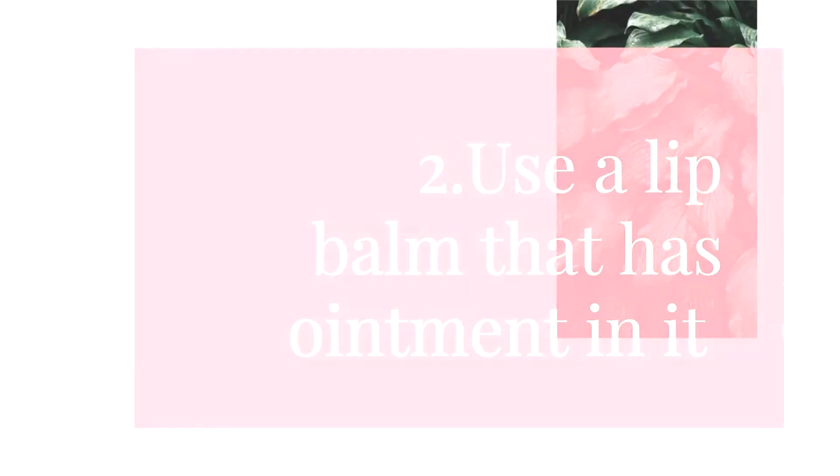Licking your lips could actually cause them to become cracked, dry, and irritated. The second tip is to use a lip balm that has ointment in it. Ointment is used to retain moisture, so when you're looking for a lip balm, look for one that contains petroleum or glycerine, as these are well-known ingredients to help retain moisture in your lips.